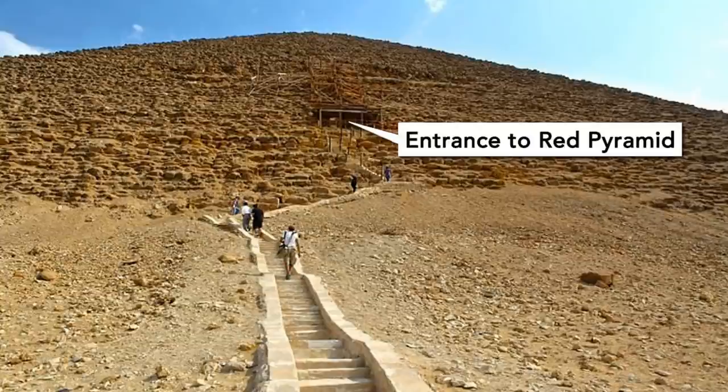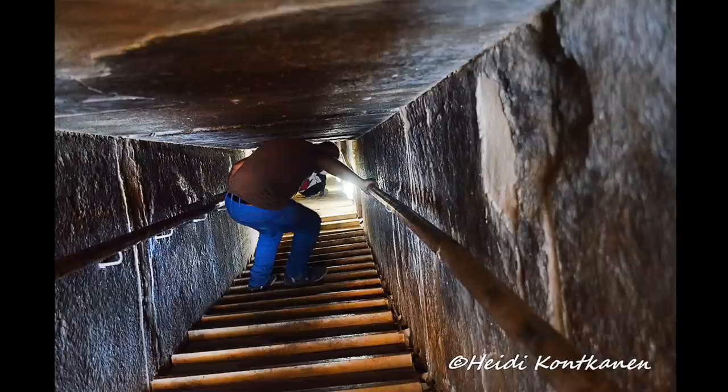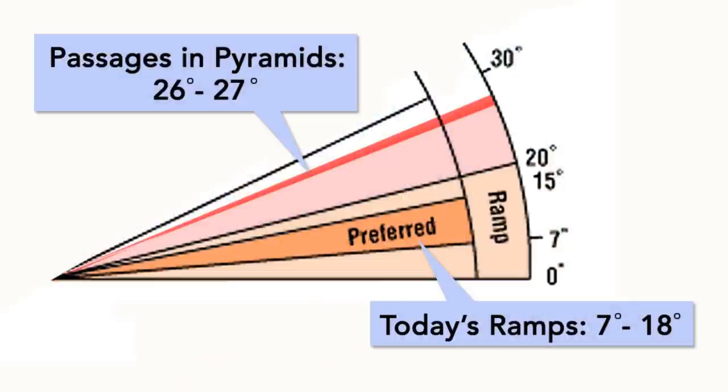The entrances are all higher up, the passages are all small and people have to hunch quite a bit to get through. They are also steep, at about 26-27 degrees in slope, much steeper than the ramps in our modern design, which is between 7-18 degrees.